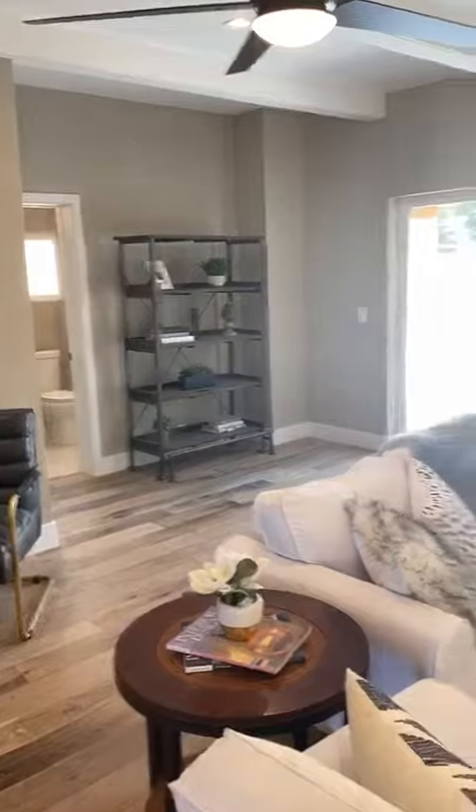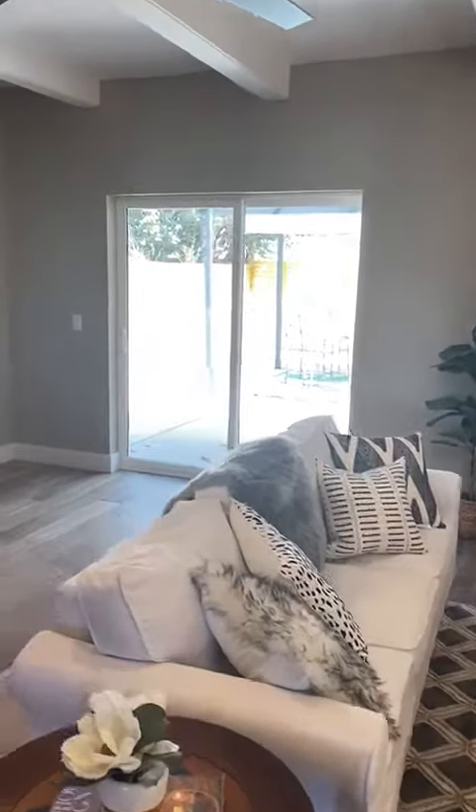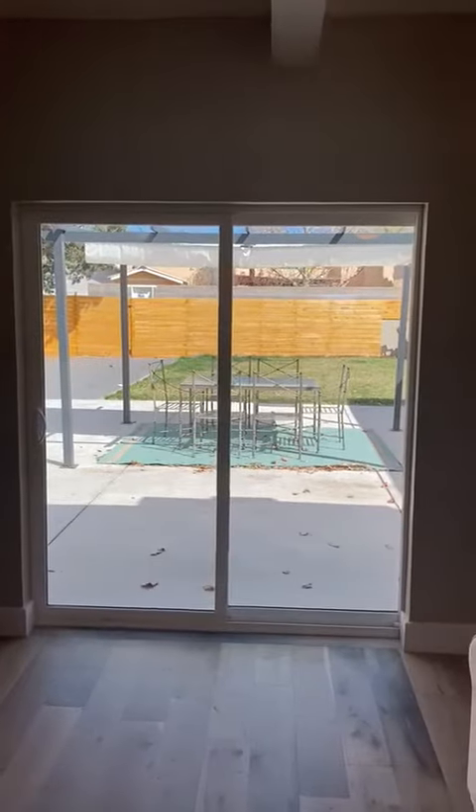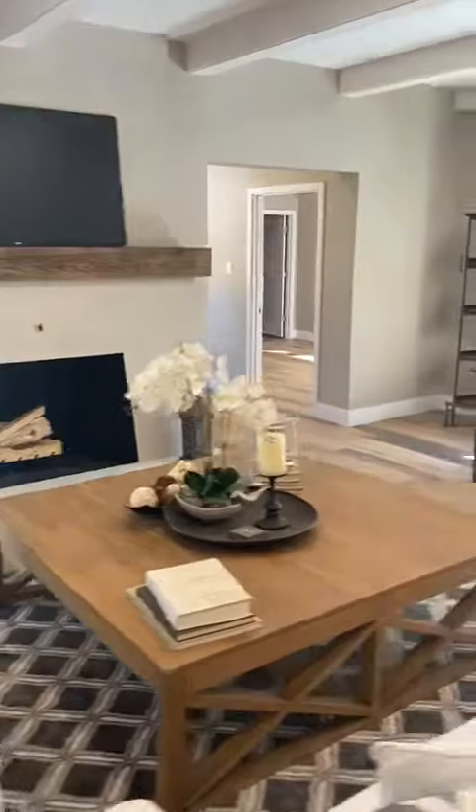The backyard opens up with a pergola and backyard access. There's a horizontal slatted fence.